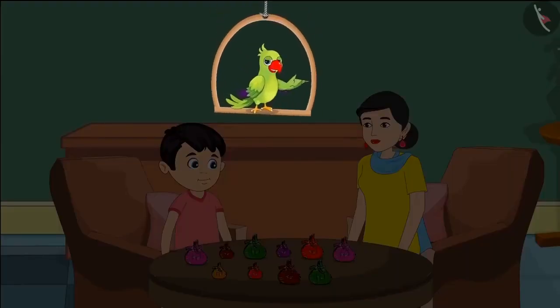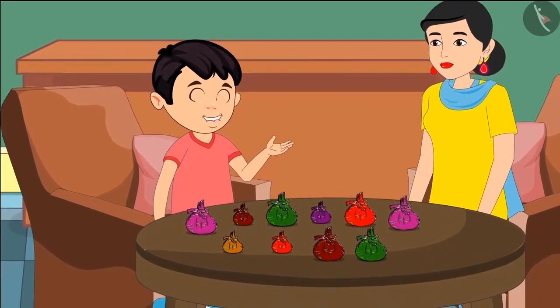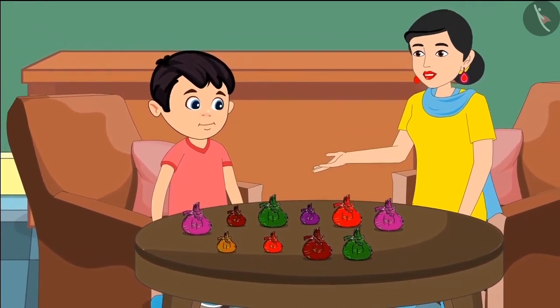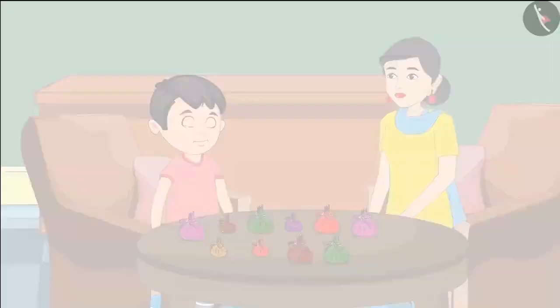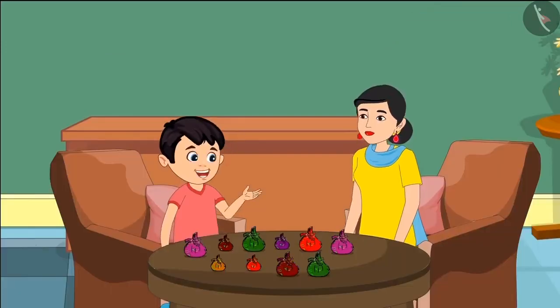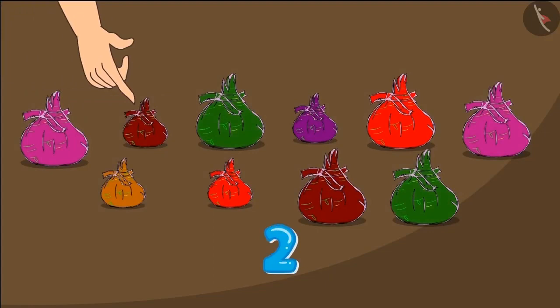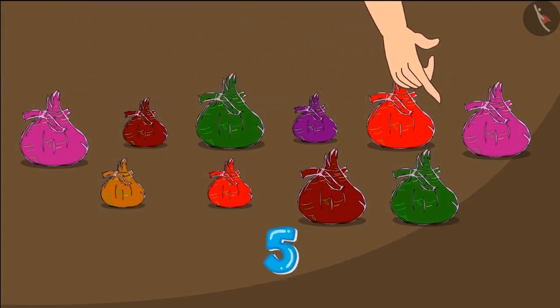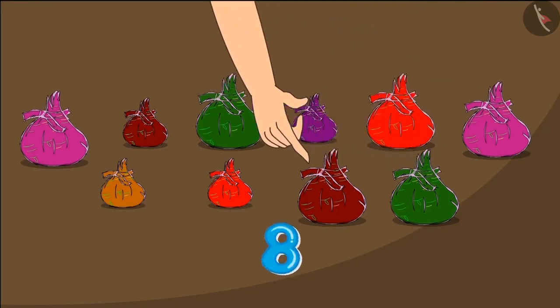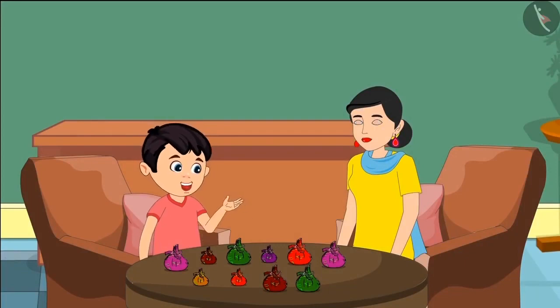Chotto's birthday is coming up and he gives gifts to all his friends. This time I will give them small packets of toffees. Oh wow, this would be a very cute gift. Well, tell me Chotto — how many toffees have you brought? Let me count the packets: 1, 2, 3, 4, 5, 6, 7, 8, 9, 10. So there are 10 total packets, and 10 packets will make 100 toffees, isn't it mummy?